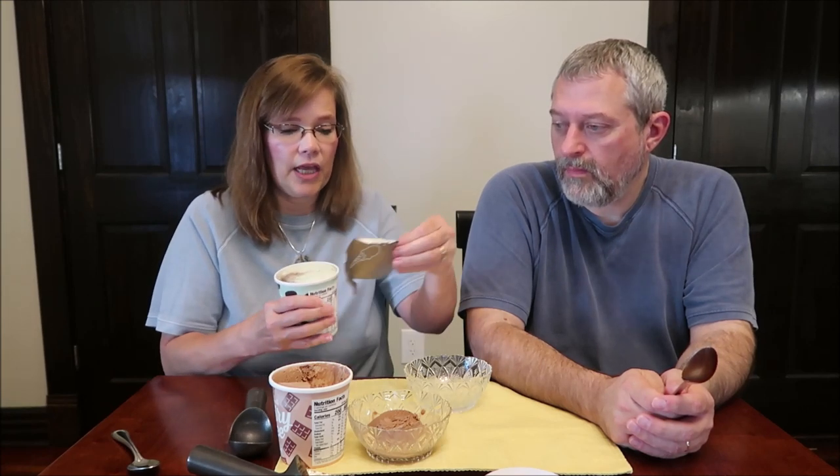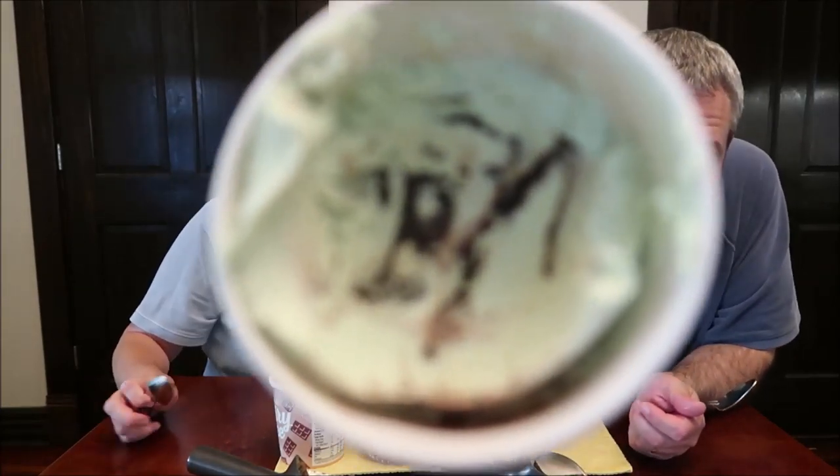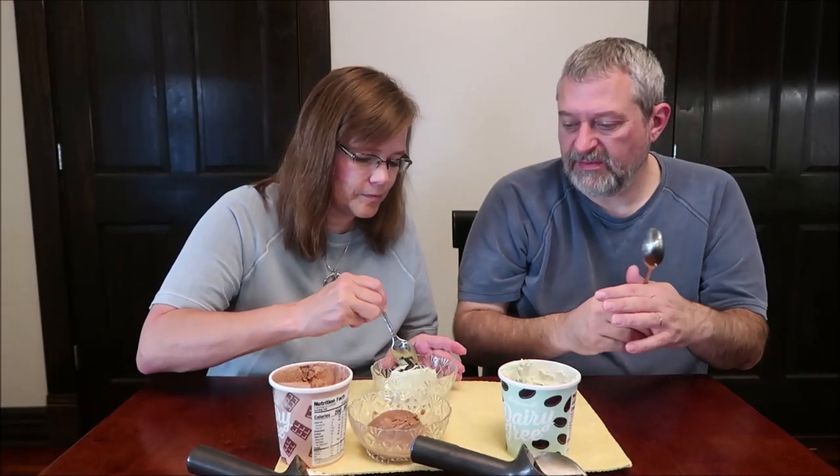This is the mint fudge cookie and it is 240 calories for two-thirds cup, 95 grams, or 720 calories for the entire pint. I still don't think 720 calories is bad — most of them are thousands. You can really see the fudge cookie in there. My only concern is what the mint will taste like, and how strong it's going to be.